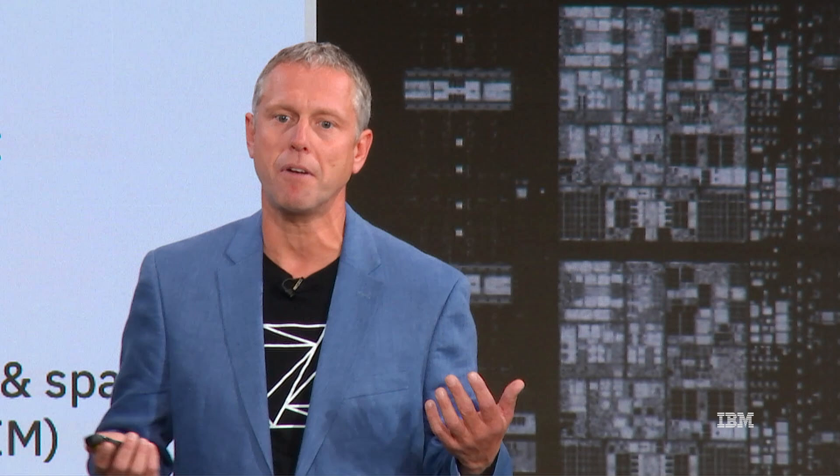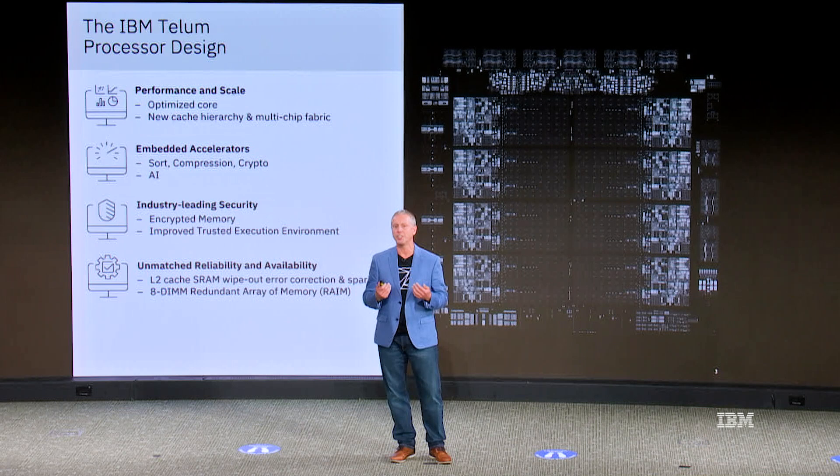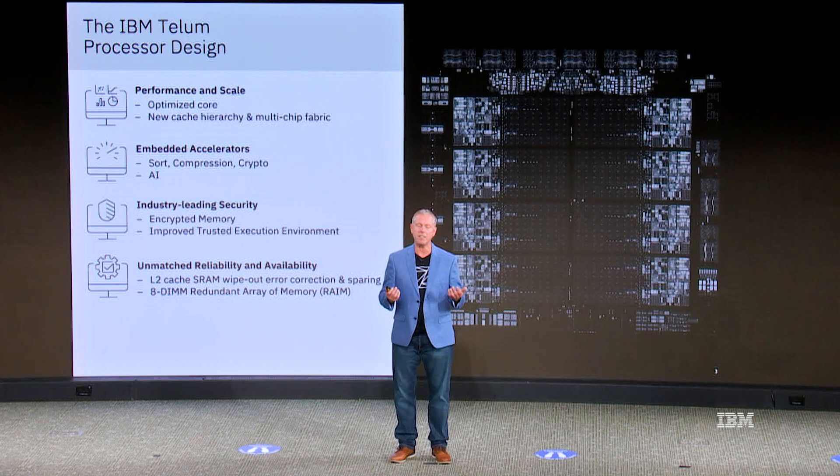Let me talk you through some of the details on the attributes traditionally associated with enterprise workloads. First of all, there's performance and scale. Enterprise workloads are very sensitive to per-thread performance — the ability to finish every single task very quickly — and also very sensitive to scalability to handle the sheer number of tasks thrown at those systems every second. The Telum chip has an optimized core pipeline, a brand new cache hierarchy, and a new multi-chip fabric that I'm going to describe in detail.